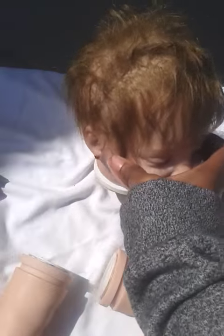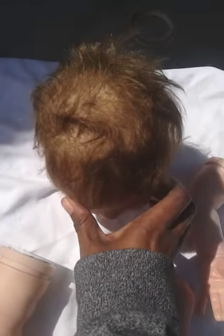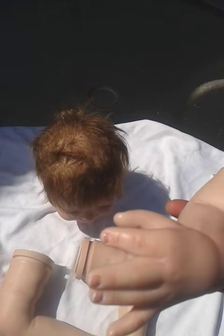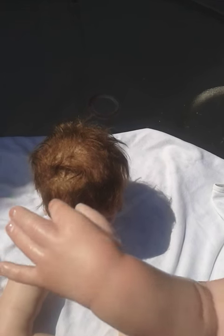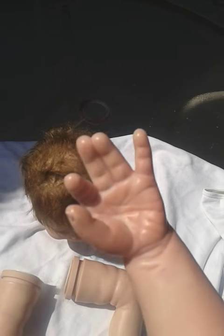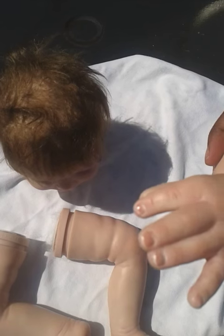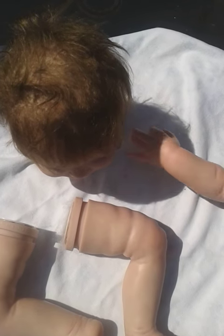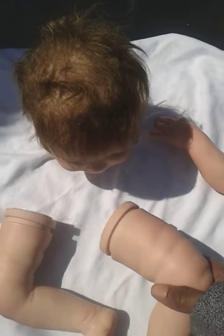She does have a neck ring. She could be a girl or a boy. This is one of her hands. She's not badly painted — she's just like someone's first reborn. Her nails are sort of tipped, I guess. That's one hand and she does have modeling.